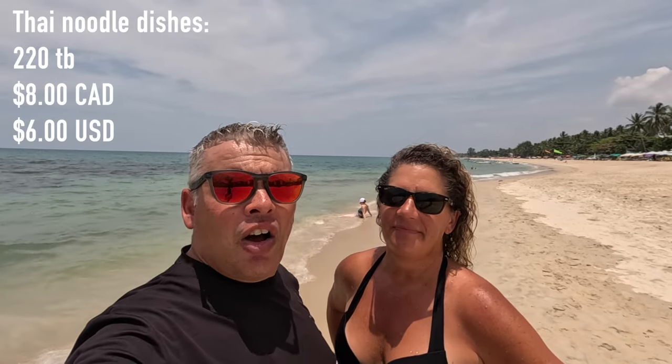We just finished a really awesome lunch. I really liked my pad thai — it was amazing. Jan had pad see ew. Each of our dishes were 220 baht. Jan had a mango cocktail with vodka and triple sec, also 220 baht. I had a Singha beer, which was 100 baht. You're definitely paying a little more on the beach, but that's normal everywhere you go. The views were incredible.